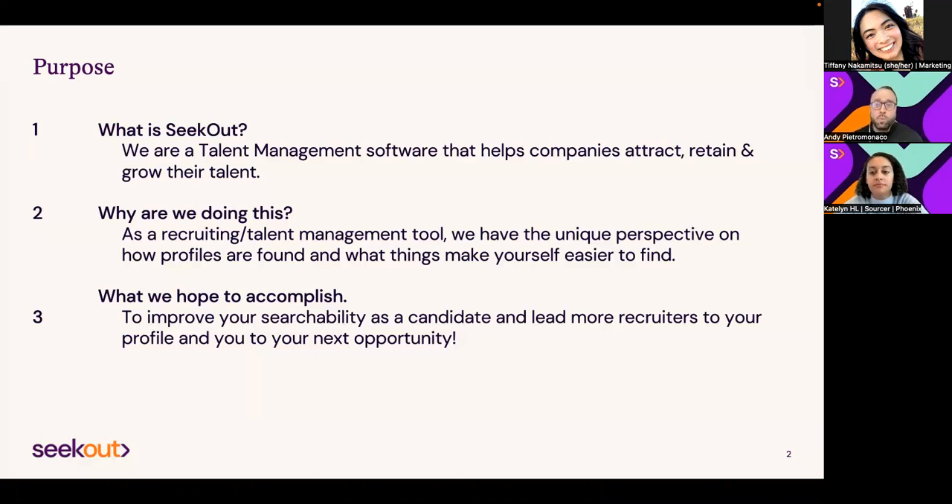That truly is what we're solely trying to accomplish with this call—to just help all of y'all get found and hopefully find your next opportunity. There are a lot of people who may be coming out of school, looking for new opportunities, or dealing with recent layoffs. With the volume of those, that's really what we're trying to do: just hopefully help folks out with finding that next opportunity.